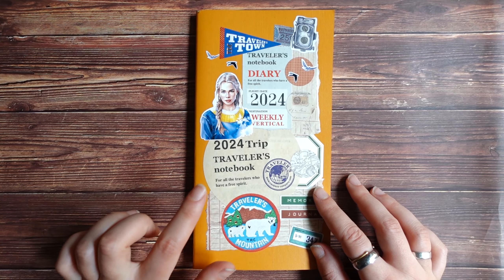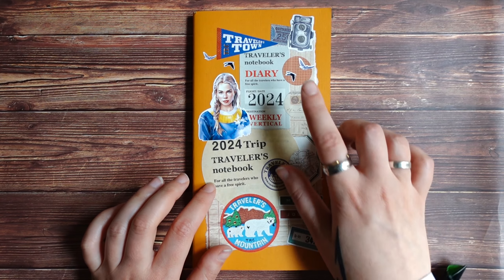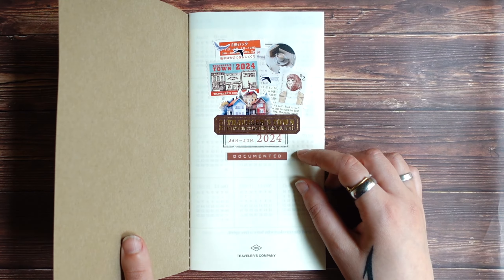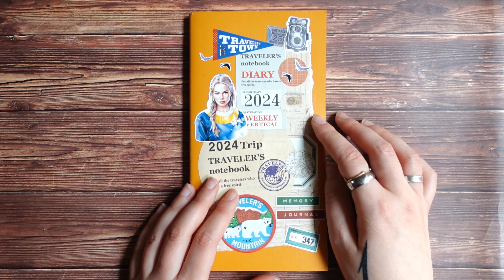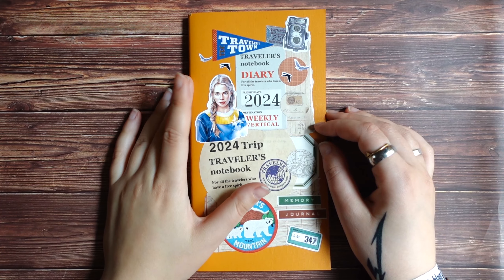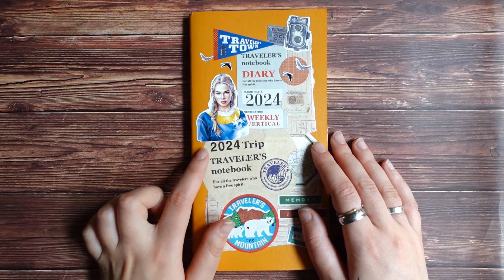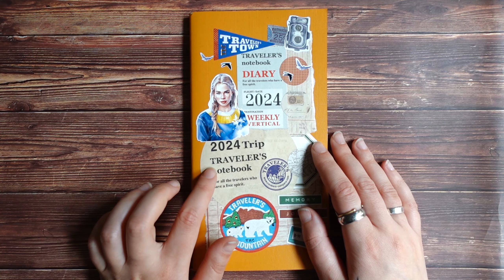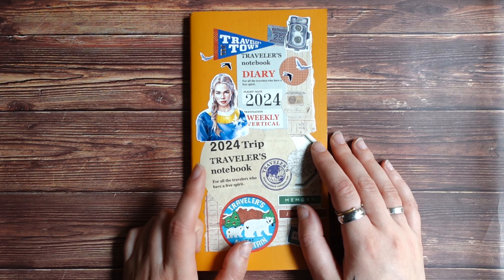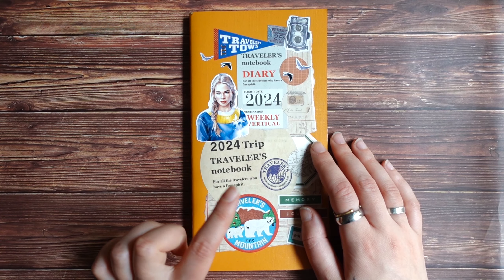I've been doing this kind of journaling since last year. Last year I also used this Traveler's Company diary dated weekly vertical for memory keeping, and it worked really great. So I decided to continue with it this year. I'll leave a link to two previous videos about two journals like this that I finished last year — I showed a flip through of them last year.